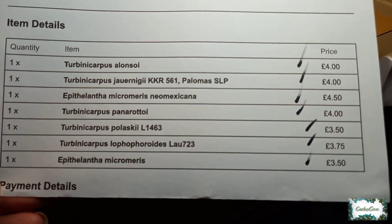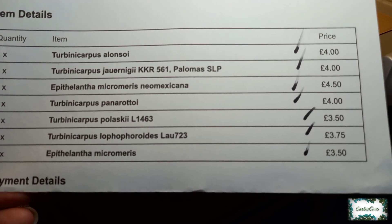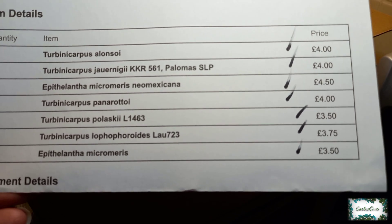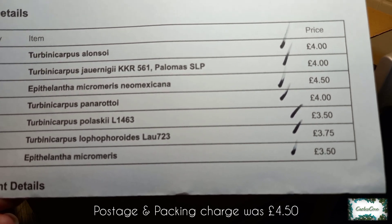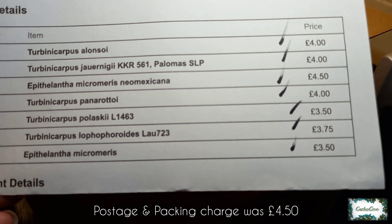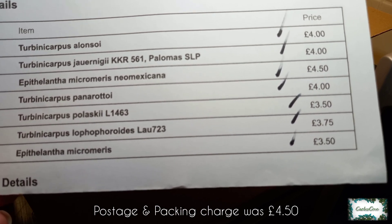These are all of the cactus plants that I've ordered: Turbinicarpus alonsoi, Turbinicarpus jarnigii, Epithilantha micromeris neomexicana, Turbinicarpus panarotoi, Turbinicarpus palascii, Turbinicarpus lophophoroides, and Epithilantha micromeris.